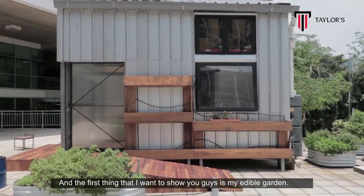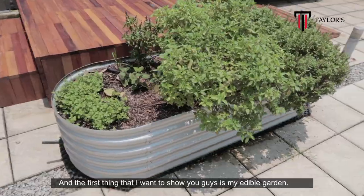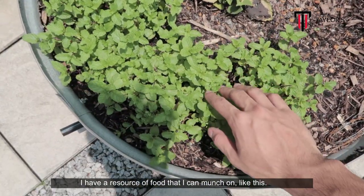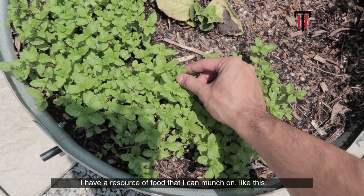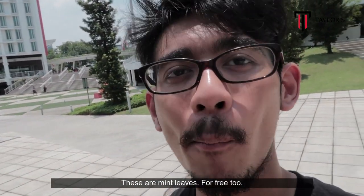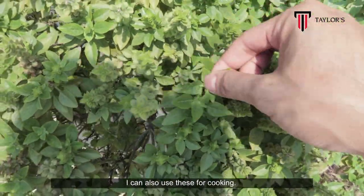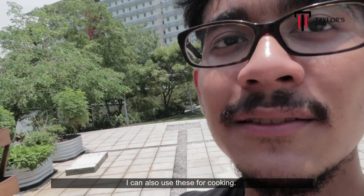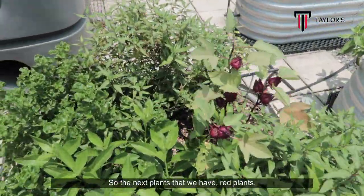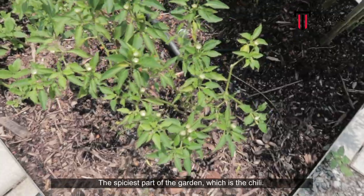The first thing I want to show you guys is my edible garden. I have a resource of food that I can munch on — like these mint leaves, for free too. We also have some basil leaves and we can use these for cooking. The next plant we have is a red plant — these red plants are called roselle.